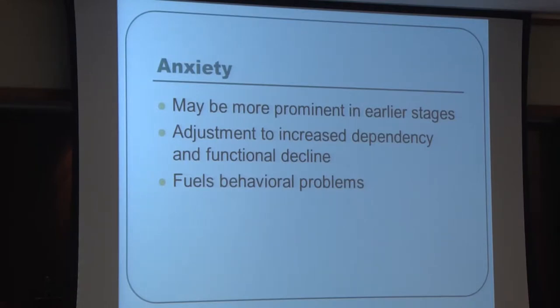Anxiety can be quite prominent in patients with dementia. Often in early stages, patients are aware they're losing their independence — they can't drive, they've lost their home — and just realizing they're losing their faculties is very distressing. This anxiety can also lead to behavioral issues.